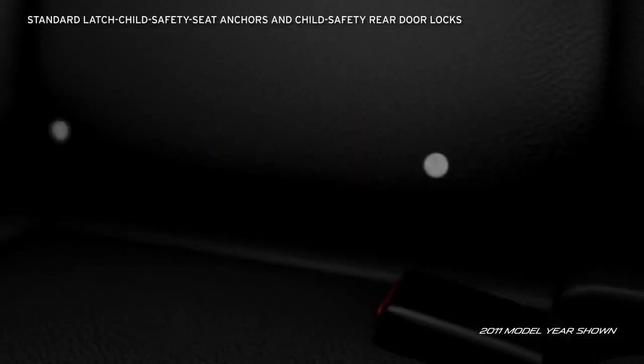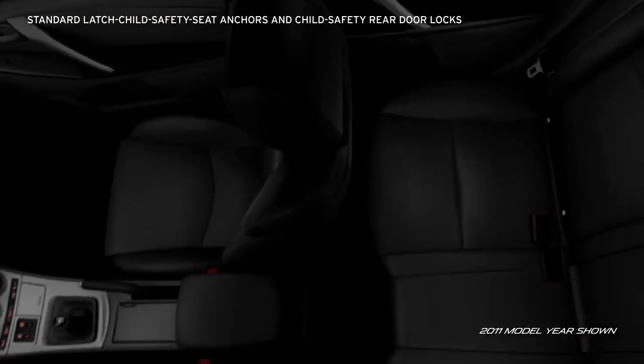And for families, every Mazda 3 is equipped with LATCH child safety seat anchors and child safety rear door locks to help keep small children secure.